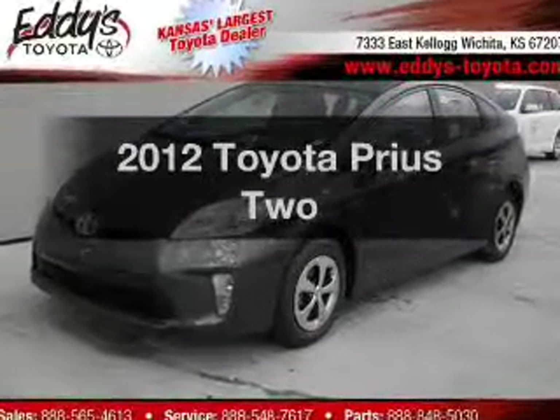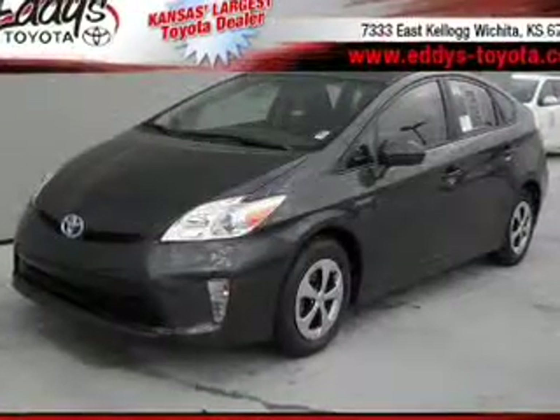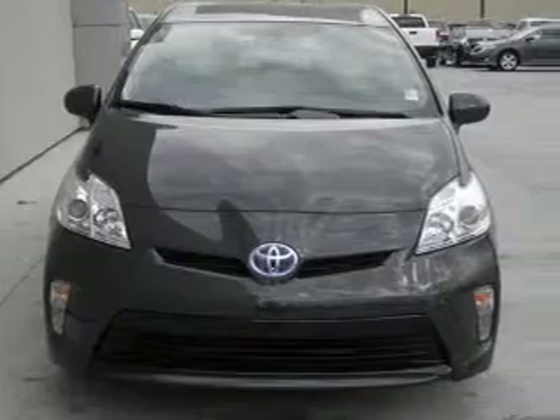Check out this 2012 Toyota Prius. If you're looking for a first-rate auto, this one could be yours today.